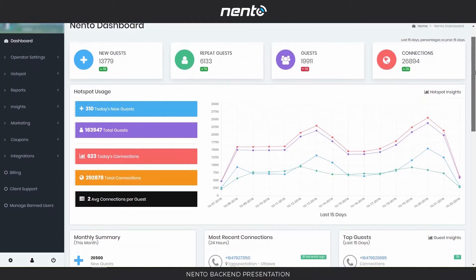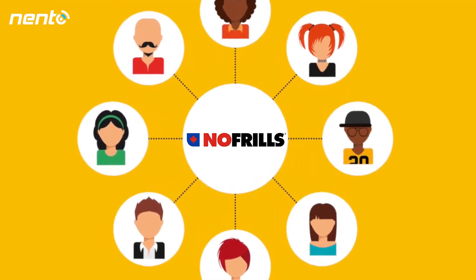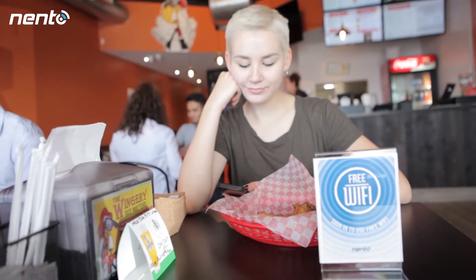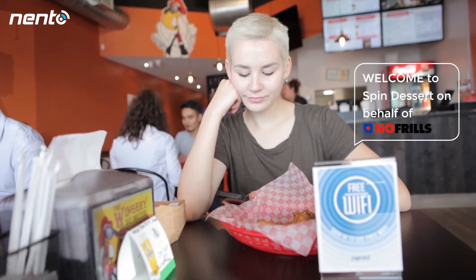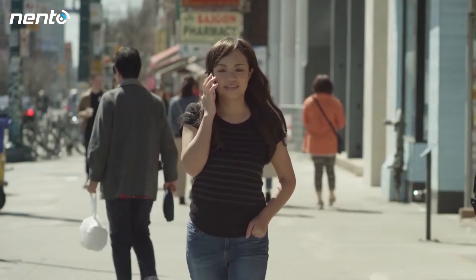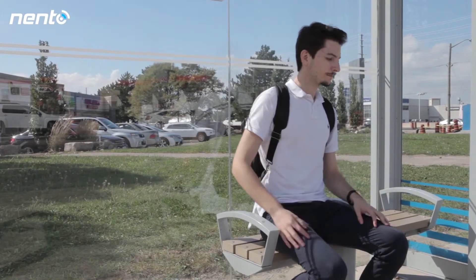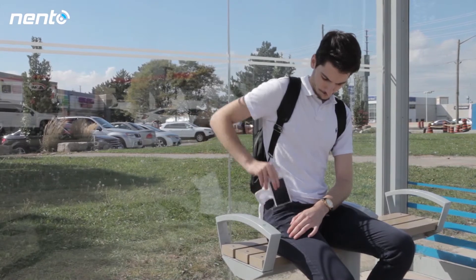Since this is consented data, the sponsor may target them back for future marketing initiatives. The customer may also receive a welcome message on behalf of the sponsor a few minutes after logging in with a custom message. We may also thank your customer once they leave the premises with your custom message.